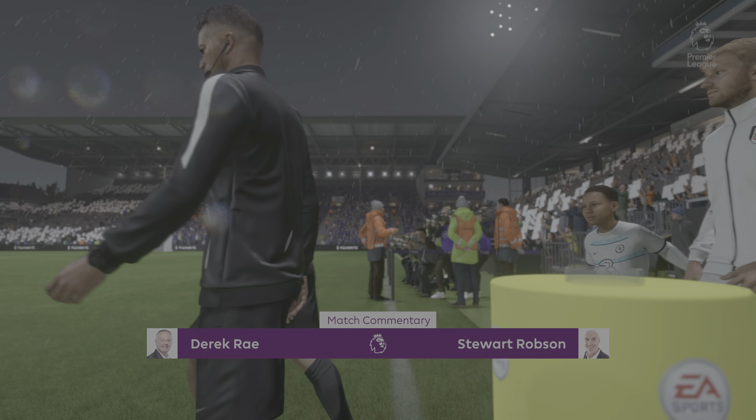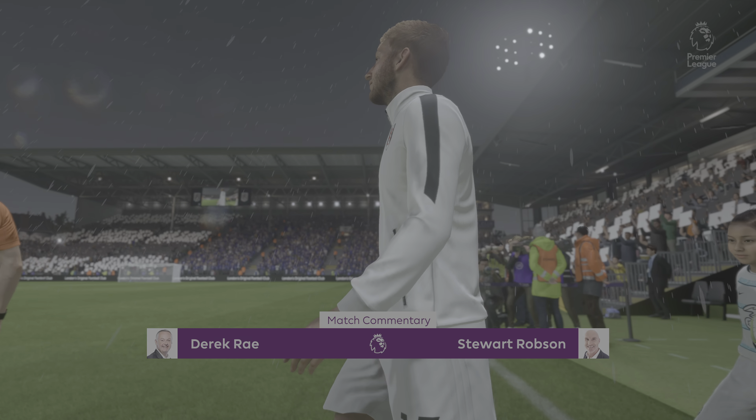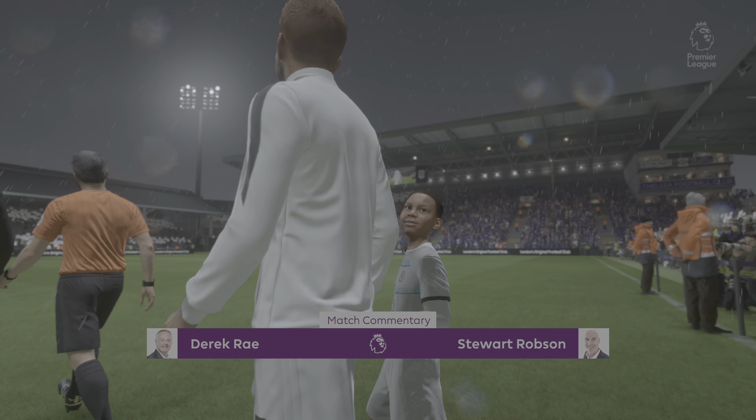On the line and the likelihood of a tension-packed occasion, we have all the action for you live on EATV. It's always a very pleasant walk to this venue, Craven Cottage by the Banks of the Thames. My name is Derek Ray and joining me for commentary is Stuart Robson. It's all about action from the Premier League in this case.